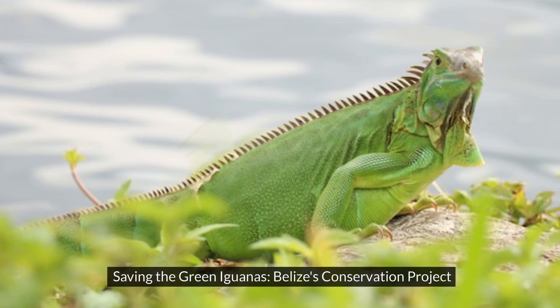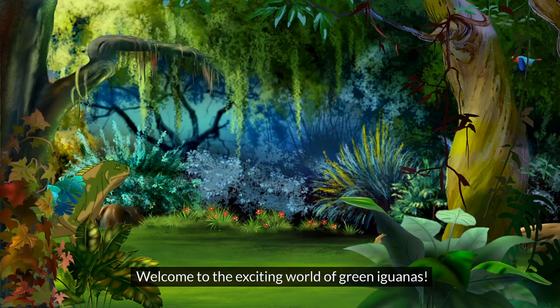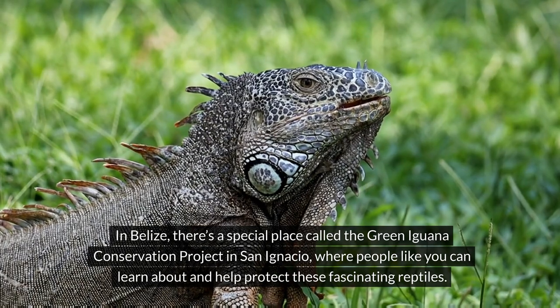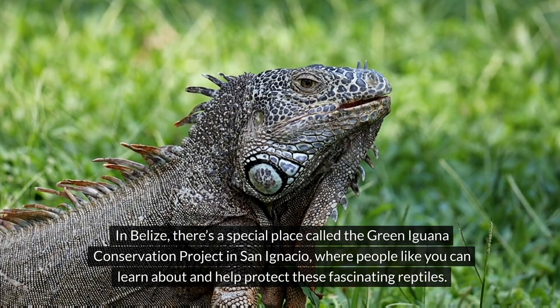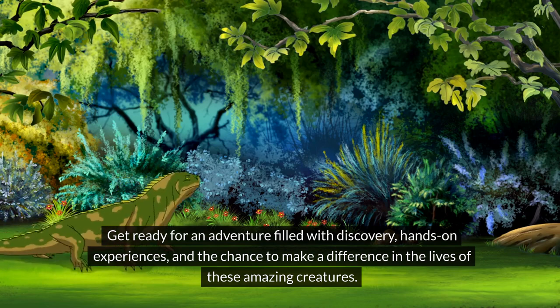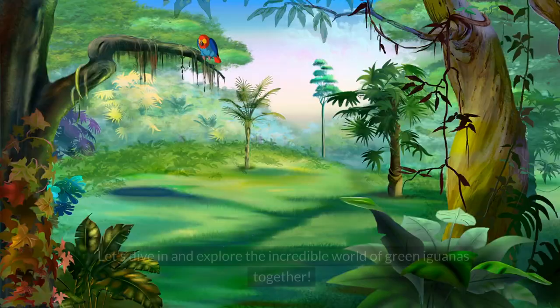Saving the green iguanas: Belize's conservation project. Welcome to the exciting world of green iguanas. Have you ever wondered what it's like to be a conservation hero in Belize? There's a special place called the Green Iguana Conservation Project in San Ignacio where people like you can learn about and help protect these fascinating reptiles. Get ready for an adventure filled with discovery and hands-on experiences.